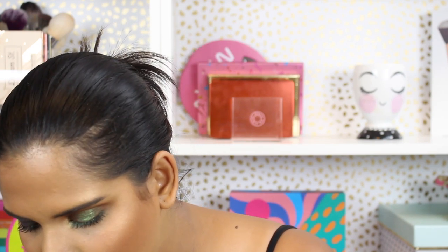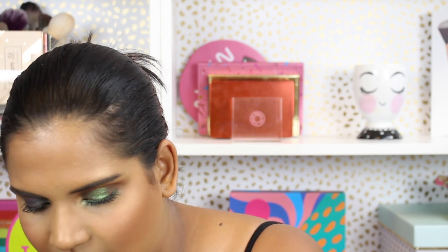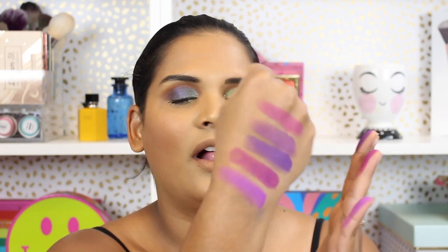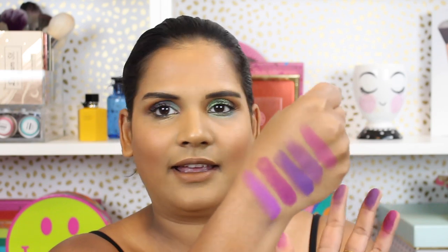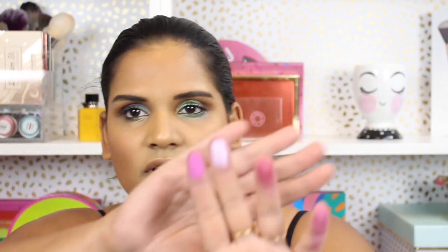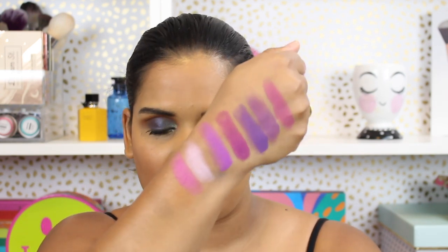Starting with Norvina Volume One, I'm swatching all the purples: C4, B5, B4, A3, and A2. Here are the purple shades — they're not the same, but they're definitely similar. I feel like to enjoy this palette you really have to love purple, because this is a lot. I'm not the biggest fan of purple. I used to be really into berries but now I feel overwhelmed. There's also B1 and A1, which is a shimmer lilac. So those are all the purples I eyeballed in Norvina Volume One.